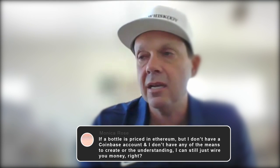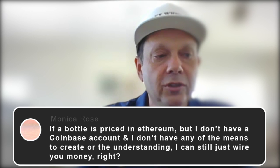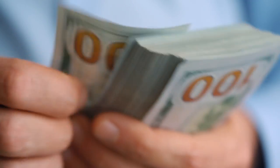Next question: if a bottle is priced in Ethereum but I don't have a Coinbase account, can I still just wire money? A hundred percent. We do recommend doing that a little bit earlier, given that wire transfers take longer. One of the benefits of Ethereum is if you want to send a wire transfer it could take a day or two, whereas Ethereum allows for quicker transfer. If you want to do wire, we're happy to do it — all of the Ethereum conversion would be happening on the back end, so you wouldn't even have to worry about that. You don't physically have to own cryptocurrency. Even though the whole platform is built on that, if you don't feel comfortable we take good old-fashioned cash and credit cards.